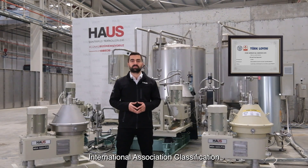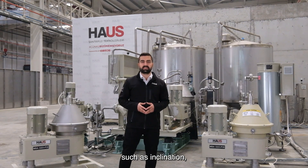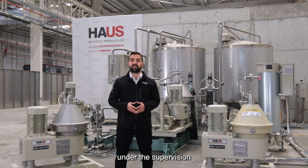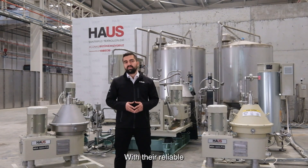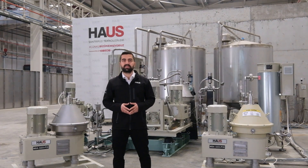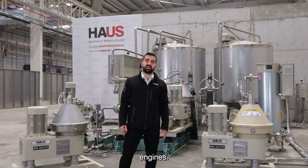Our machines have been certified by Turkloid, member of International Association Classification Society, by successfully passing critical tests such as inclination, certified flow rate and particle separation under the supervision of Turkloid surveyors. With their reliable performance, ergonomic design and compliance with the standards in the sector, our separators contribute to the efficient and trouble-free operation of ship engines.